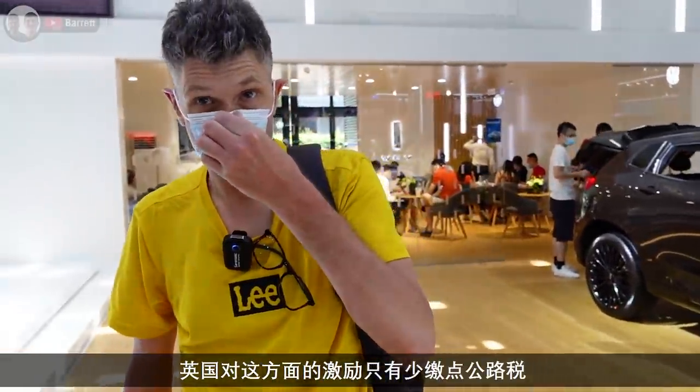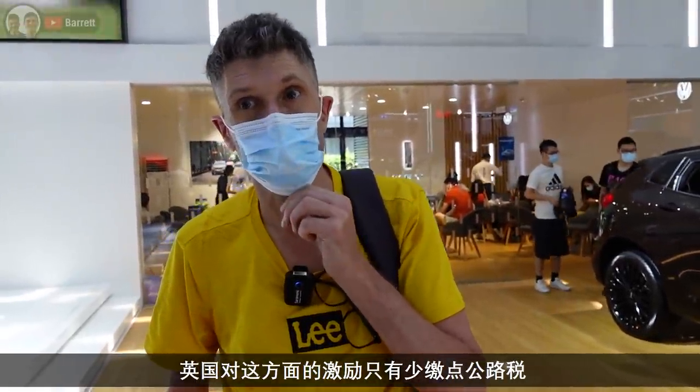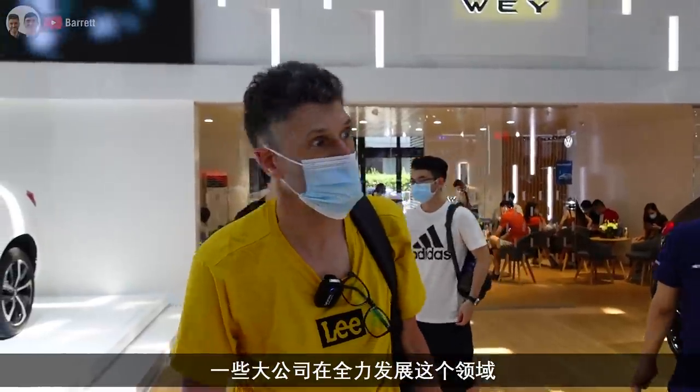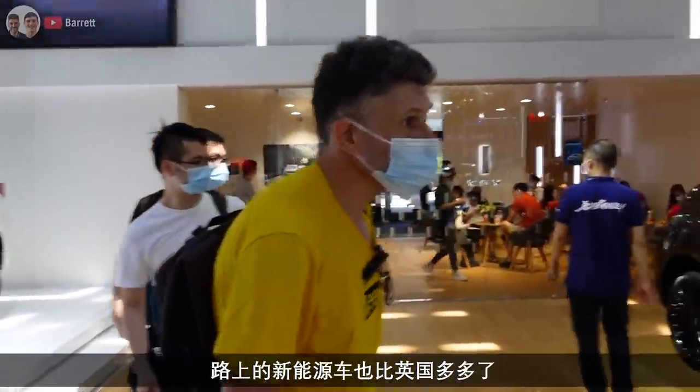The only incentive you've got in the UK is like less road tax. There's a massive push now in China for electric cars, with some big companies really pushing into electric cars - there's way more on the road than in England.